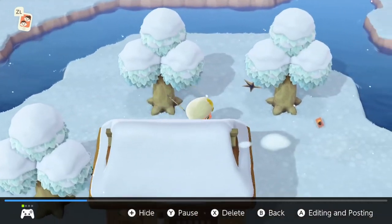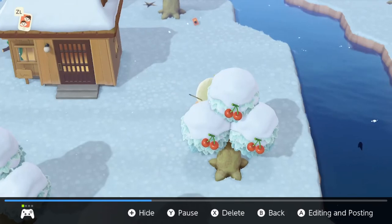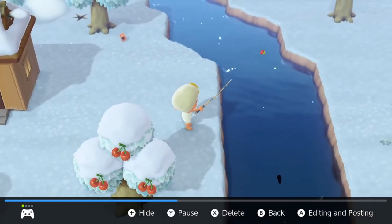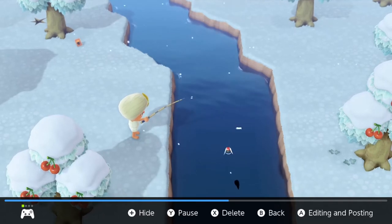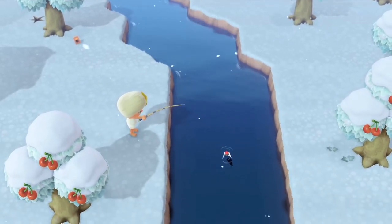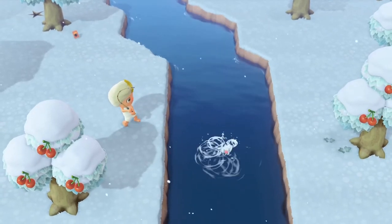I'm not entirely sure how much it sells for at Nook's Cranny, just like the pike. It looks like a size 2 shadow, is found in the river, and it is available in the northern hemisphere from December to February, and in the southern hemisphere from June to August.